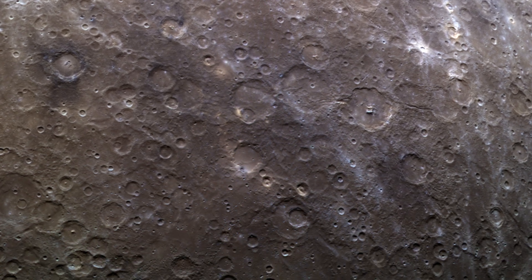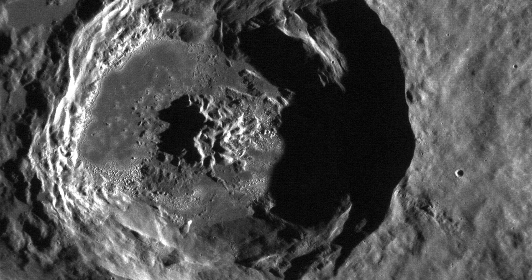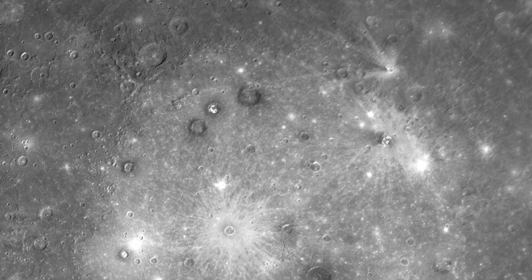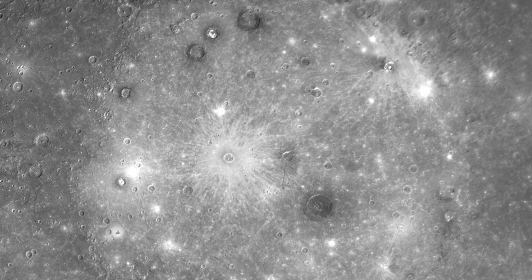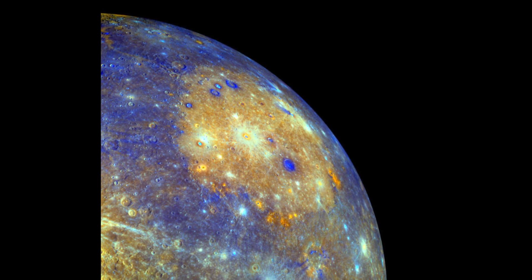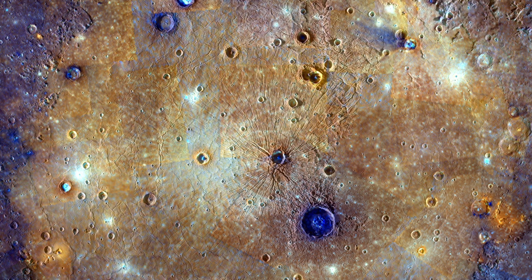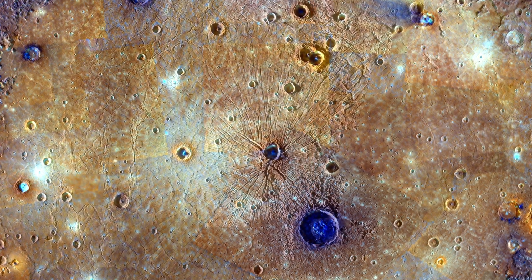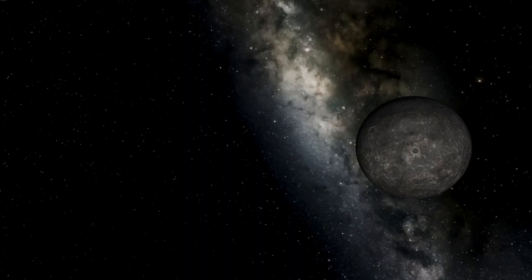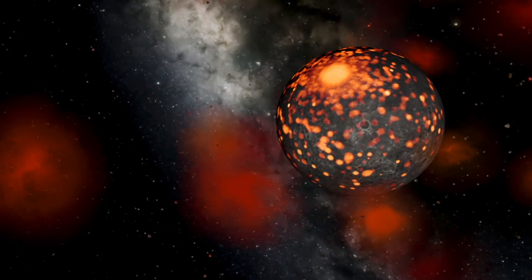Mercury's craters range in size from small, bowl-shaped craters to massive impact basins that are hundreds of kilometres in diameter, the most prominent of which is the Caloris Basin. This crater is one of the largest impact basins in the solar system, at about 1550 kilometres in diameter. It has a central peak ring, a circular ring of mountains that were created when the ground rebounded after the impact, along with a series of radial scars that extend out from the centre of the basin. These scars are thought to have formed when the shock waves from the impact propagated through the planet's crust.